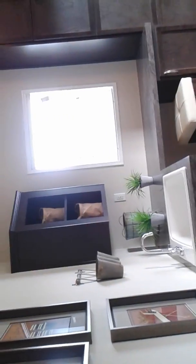This home has the biggest mud room slash laundry area of all the homes we have on lot.